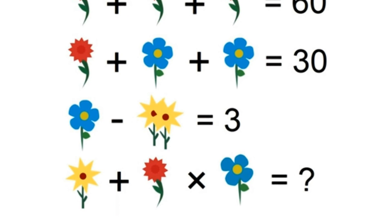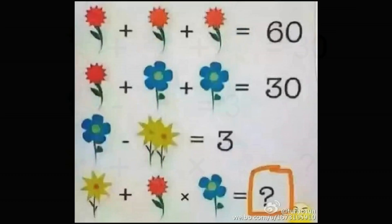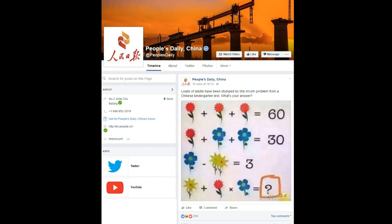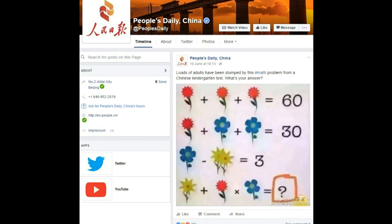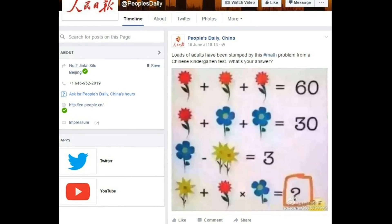Can you figure it out? People have come up with a variety of answers to this problem that supposedly originated as a maths puzzle for Chinese children. It appeared on Thursday on the English-language Facebook page of the People's Daily, a Chinese newspaper. The caption read: 'Loads of adults have been stumped by this hashtag math problem from a Chinese kindergarten test. What's your answer?'